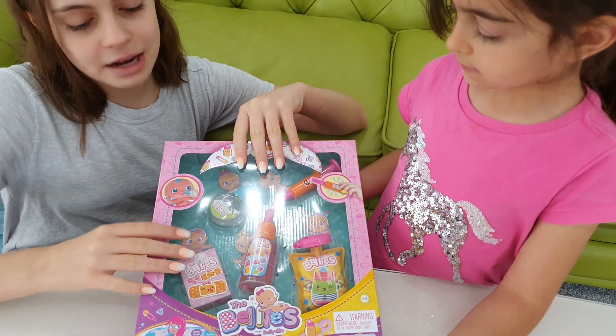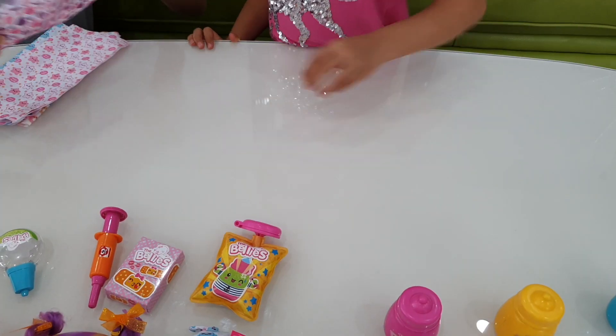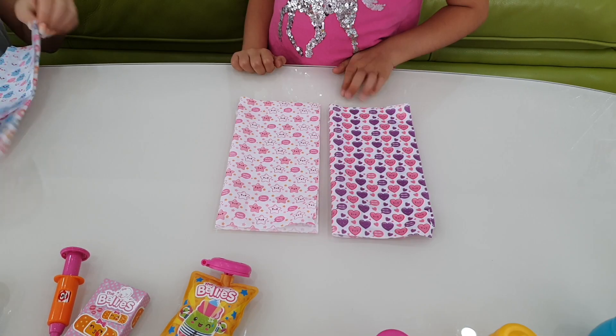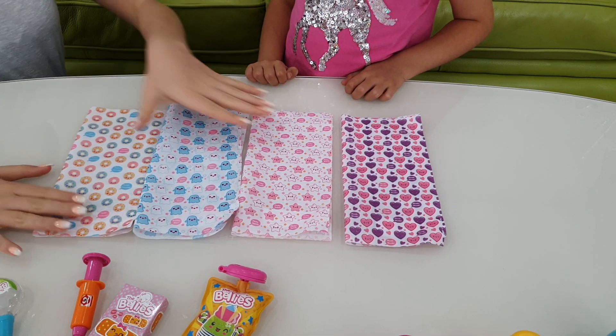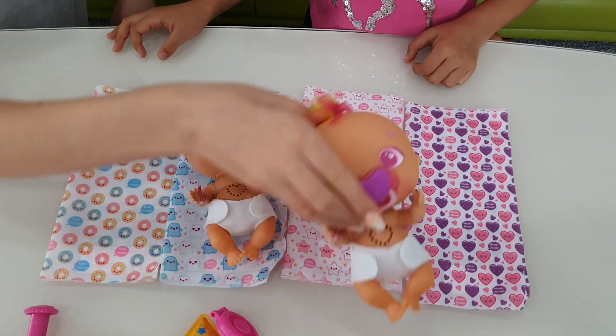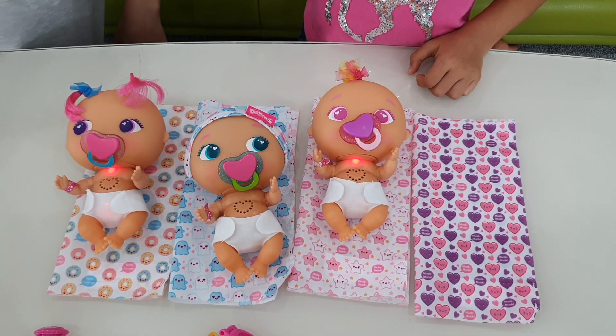Okay Emily, I have an idea — let's pretend that we're doing a pretend nursery. Okay, so this is Mack Mack's bed. This is Pinky Twinkle's. This is Bobbi Boo's. And this is Yumi Yum's. Okay, so let's put all of them. This is Pinky Twinkle. This is Yumi Yum. And this is Mack Mack.